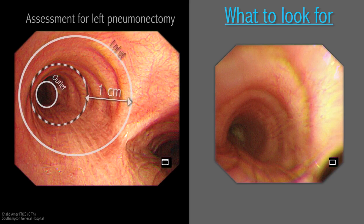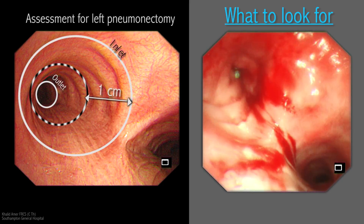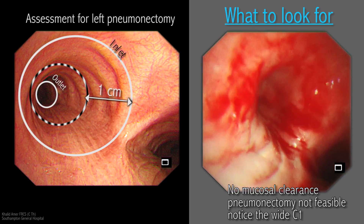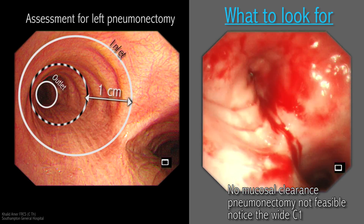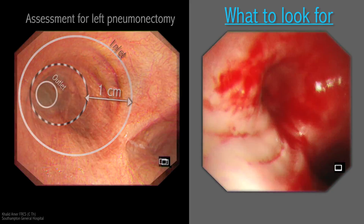As previously described, a stapling device requires 1 cm clearance from the origin of the bronchus. The mucosa should be scrutinized for this clearance, and if there is any doubt then a bronchoplastic procedure should be performed as described earlier.